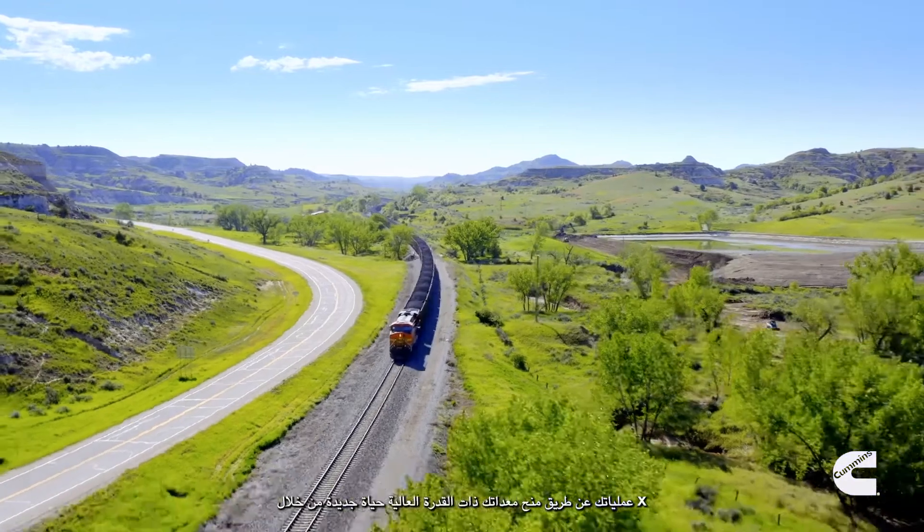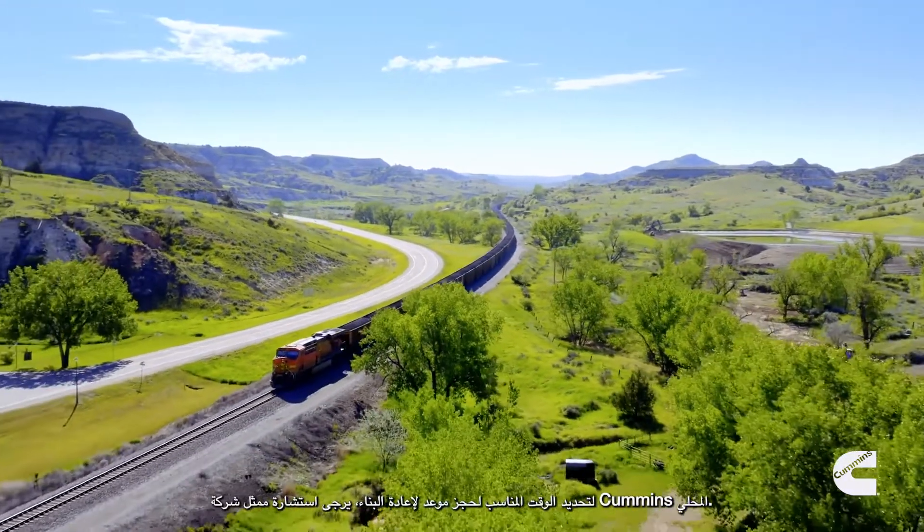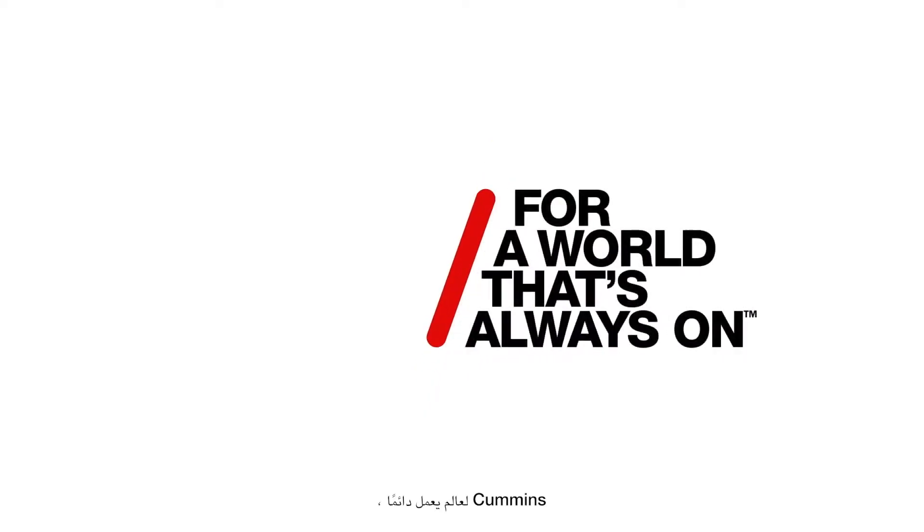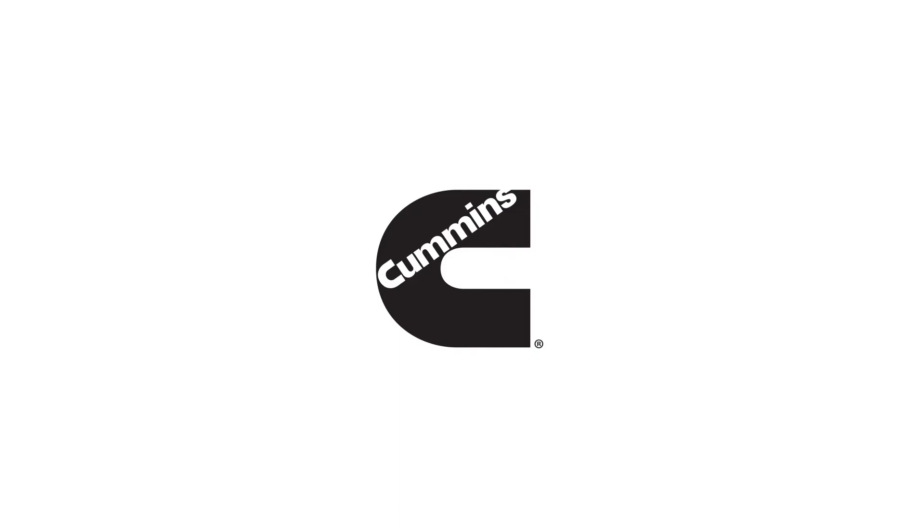To determine the ideal time to schedule a rebuild, consult your local Cummins representative. Cummins — for a world that's always on.